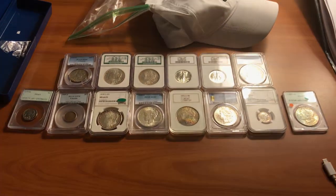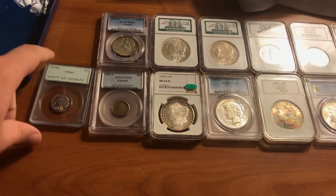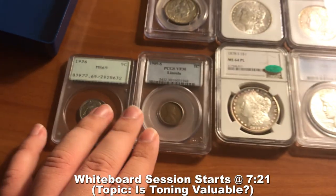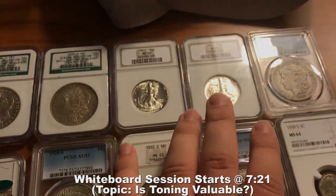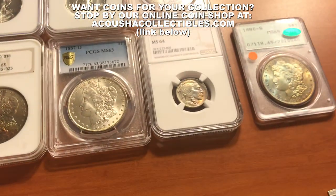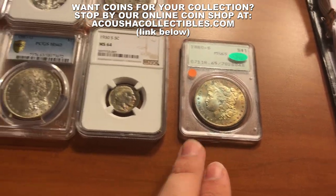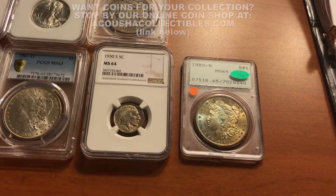Hey guys, it's day one of the Tennessee Show. In today's video we're gonna be showing you guys a few coins and also talking about whether a table is worth it at a coin show. We've got a nice buffalo, a 1909 S cent, a proof-like Morgan dollar, pretty nice PQ Walking Liberty halves, an 1888 S Morgan, and the two cool coins — a nice toned rattler and a buffalo we added to the set. Stay tuned and enjoy the video.